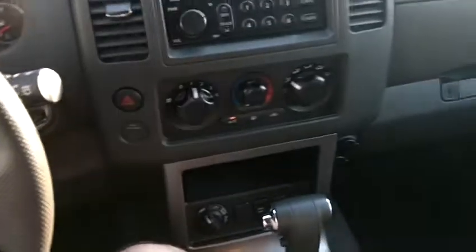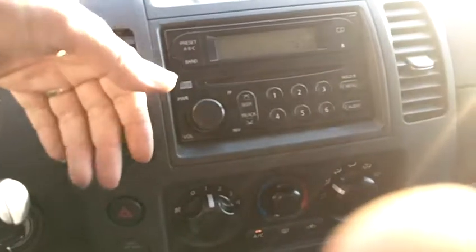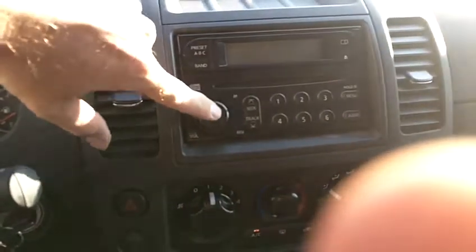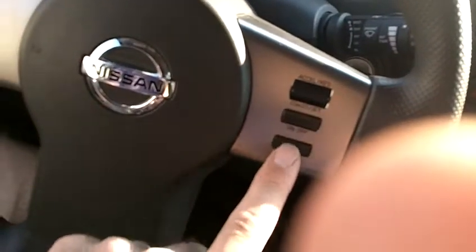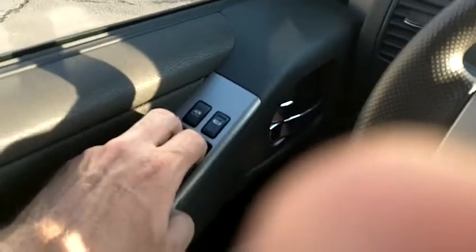In the center console we've got a couple of cup holders and a storage compartment with an auxiliary input port. This is your gear shift selector for the transmission, and here is the four wheel drive selector button. You can turn traction control on and off right here. This is the climate control center for heat and air conditioning — the air conditioning is on right now and blowing ice cold, it works perfectly. AM/FM/CD player and the radio is working perfectly. Cruise control can be activated and controlled on the steering wheel. Power windows, locks, and mirrors are all working just as they should.